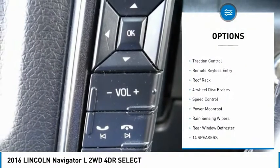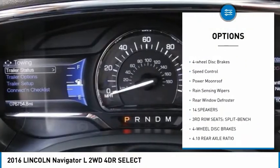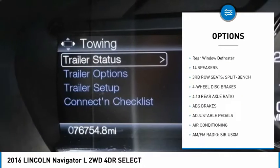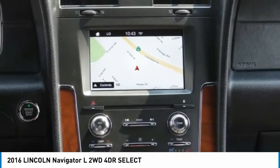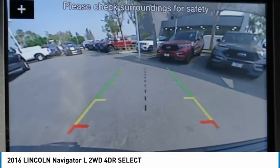Electronic stability control, power lift gate, traction control, remote keyless entry, roof rack, four-wheel disc brakes, speed control, power moonroof, rain sensing wipers, rear window defroster.